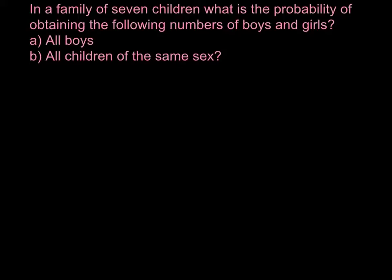Today's problem is: in a family of seven children, what is the probability of obtaining the following numbers of boys and girls? First question: seven boys in a row. What is the probability?